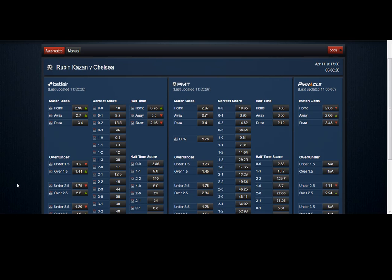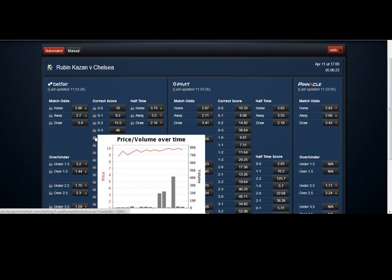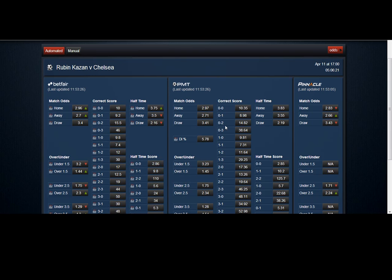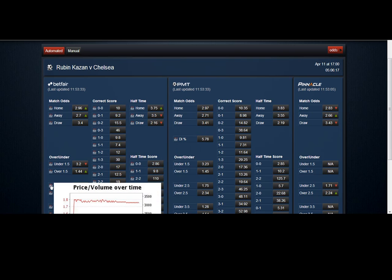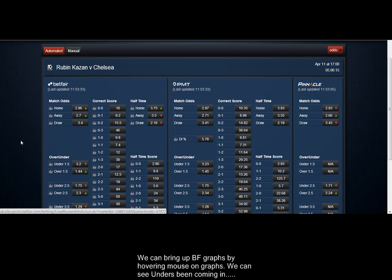And this is what PMT has for the game. You can hover your mouse over the graphs and it will give you what Betfair is showing on their graphs. You can see the unders have been coming in.